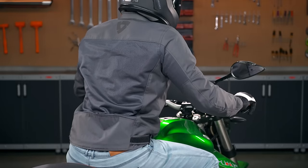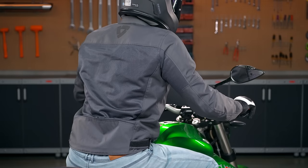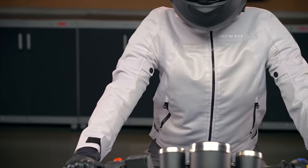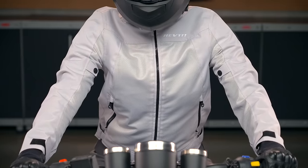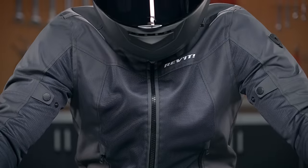The Eclipse 2 does maintain the simple, clean design style that made the first one so popular. The mesh chassis is going to be comfortable for late spring, summer, and even into the early fall riding seasons. It's a great starting point if you're looking for your first motorcycle-specific jacket.